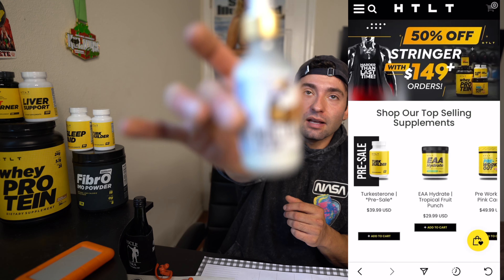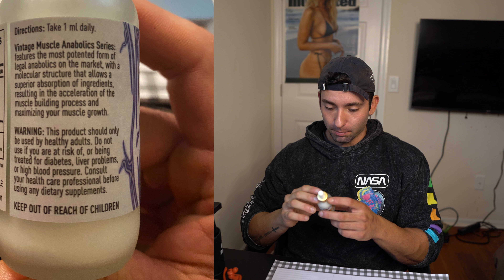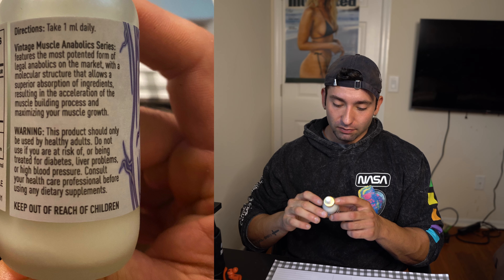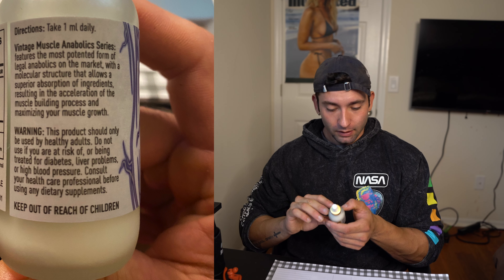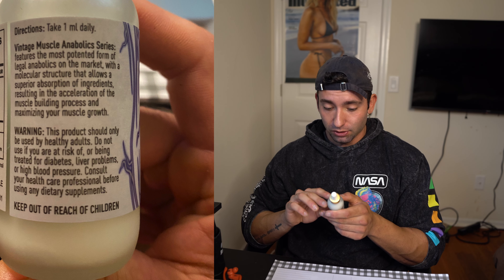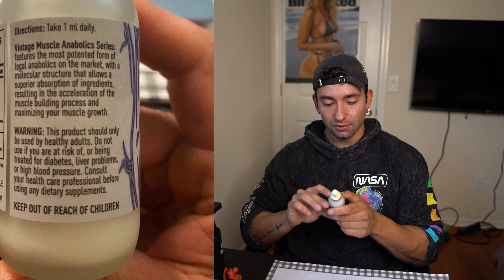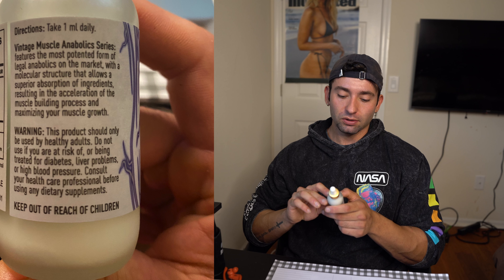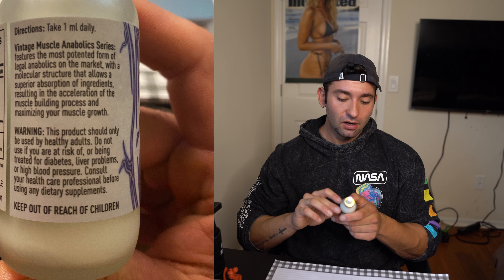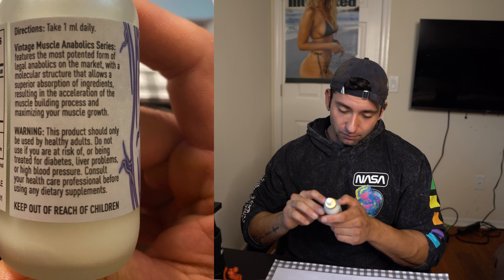Today's video we're going to be discussing Wind Test — let that focus in so you guys can see. I'm going to pull up a photo showing the Wind Test label on the back and read it off to you. It says: take one ml daily. Vintage Muscle Anabolic Series features the most potent form of legal anabolics on the market, with a molecular structure that allows superior absorption of ingredients, resulting in acceleration of the muscle-building process and maximizing your muscle growth.